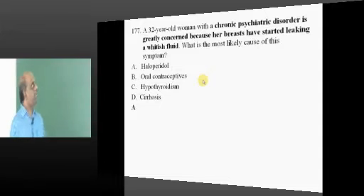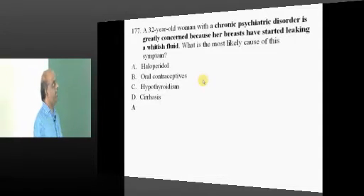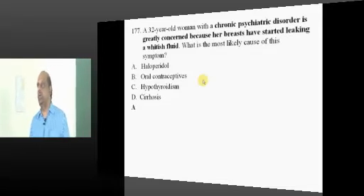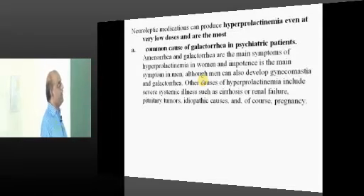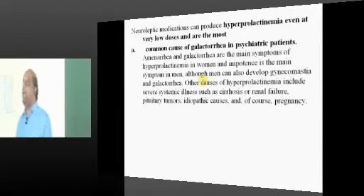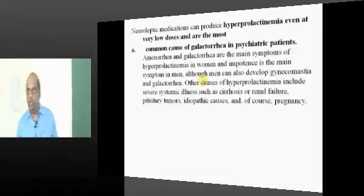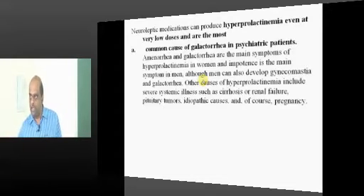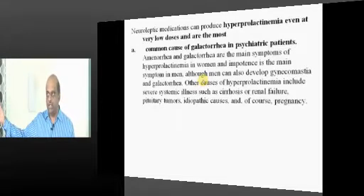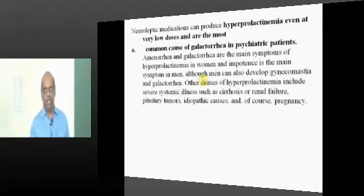A 32-year-old chronic psychiatric patient receiving treatment is found to have galactorrhea. Galactorrhea is very common in people who take neuroleptic medications, which lead to hyperprolactinemia. Dopamine is an inhibitor of prolactin production, so any dopamine antagonism will lead to excess prolactin production and hence galactorrhea.